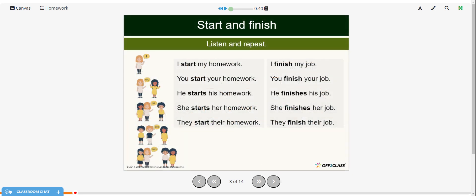We're going to work on the verbs 'start' and 'finish'. Listen, and then repeat. I start my homework. You start your homework. He starts his homework. She starts her homework. They start their homework. Now the verb 'finish': I finish my job. You finish your job. He finishes his job. She finishes her job. They finish their job.